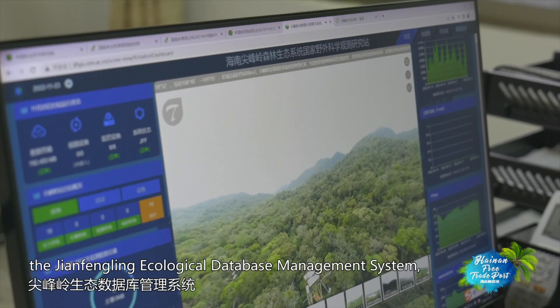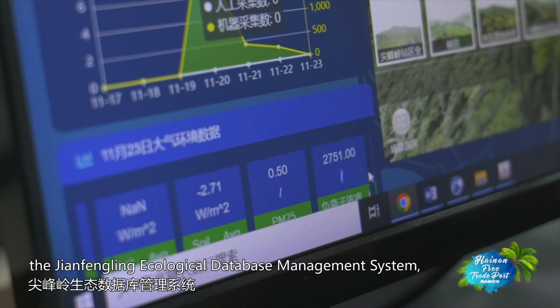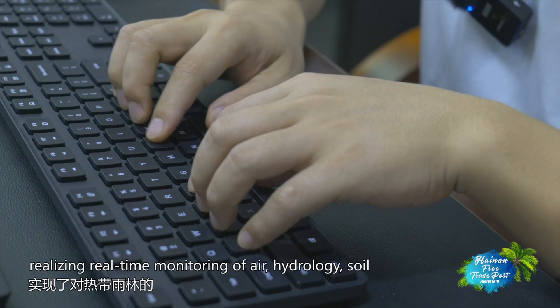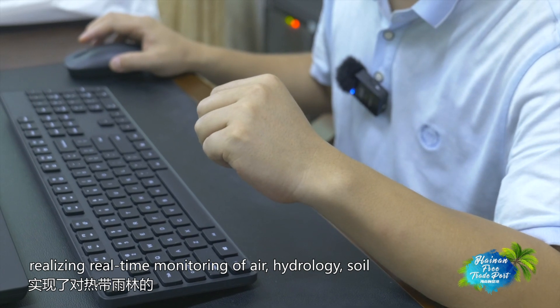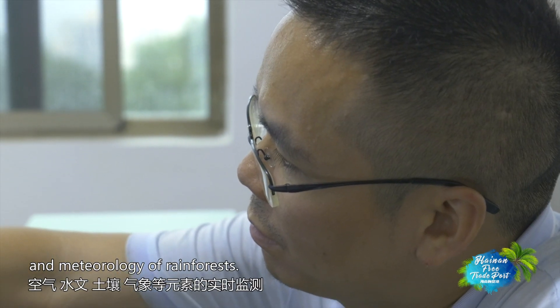The team set up the Xianfeng Ling Ecological Database Management System, realizing real-time monitoring of air, hydrology, soil, and meteorology of rainforests.